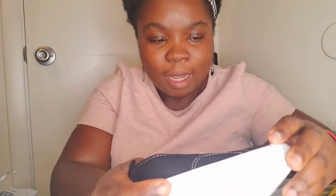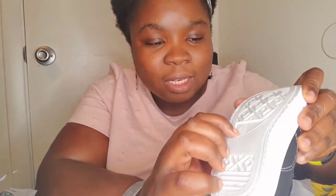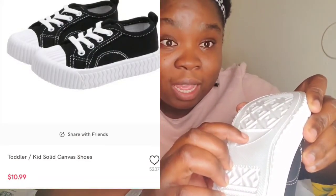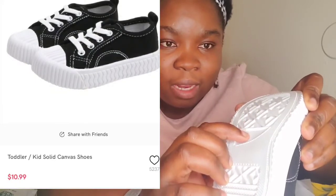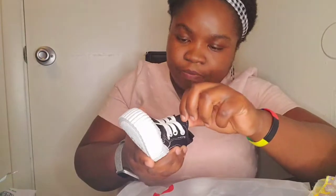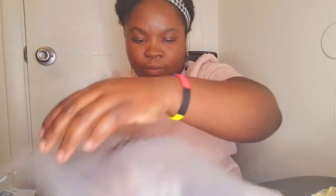Next are the shoes. Very flexible — this is a size 26. My daughter wears an eight-and-a-half right now, sometimes a nine. I got an eight-and-a-half and it will fit her perfectly. These go with the first dress I showed you. I am not disappointed at all, I love it.